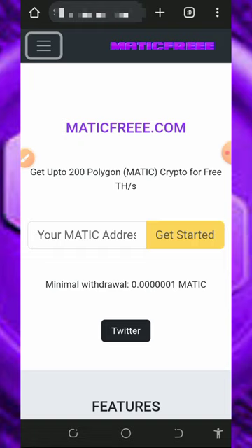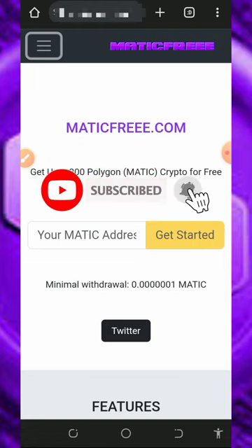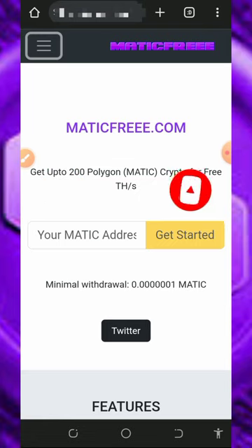You guys know what I do on this channel — I go around looking for free ways to earn free cryptocurrencies and update you on how platforms work. If you like what we do, please like the video, subscribe, and turn on your bell notification. Also join our Telegram channel to get notified instantly whenever we drop a new update.